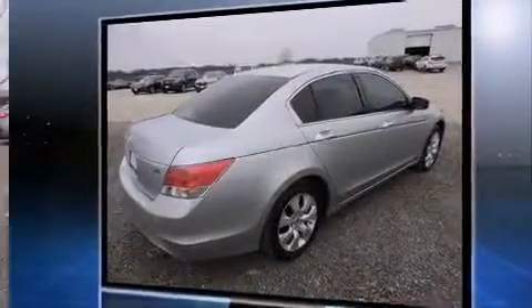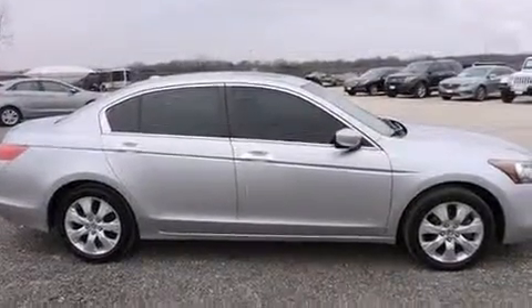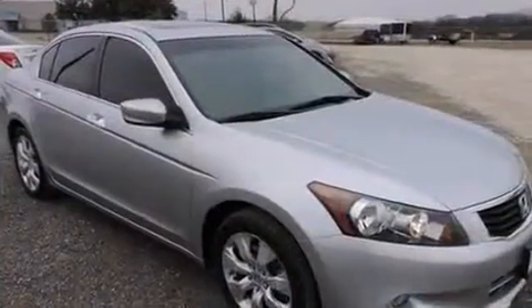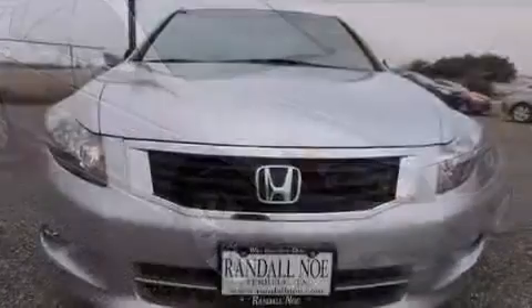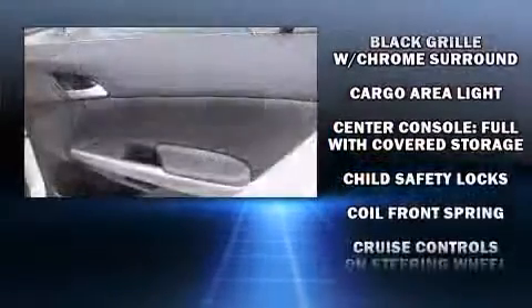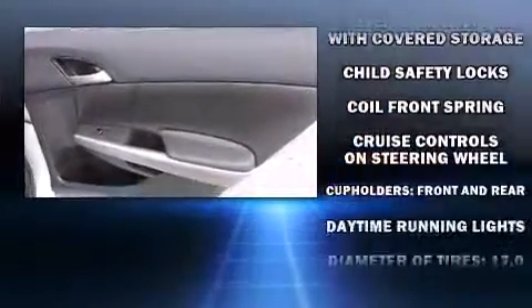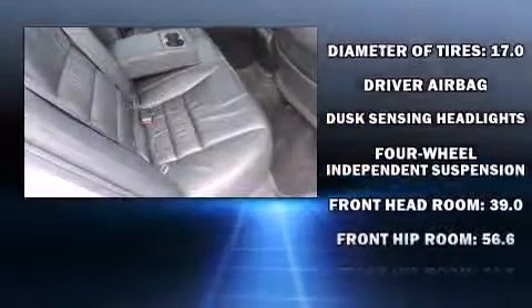All of the premium features expected of a Honda are offered, including power front seats, an automatic dimming rearview mirror, heated seats, front fog lights, power moonroof, and leather upholstery. A premium sound system with seven speakers provides you and your passengers a sensational audio experience.